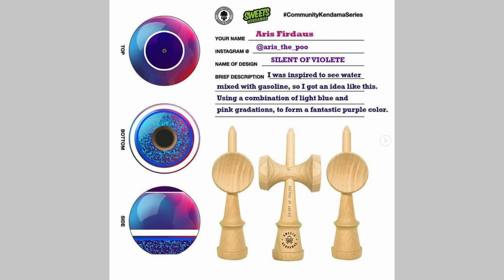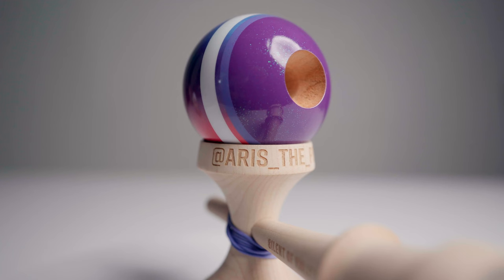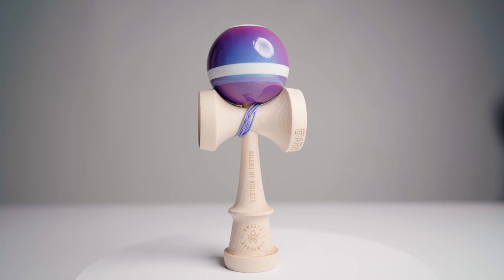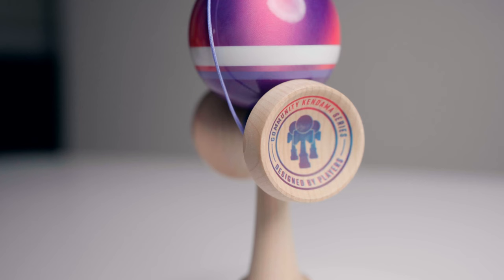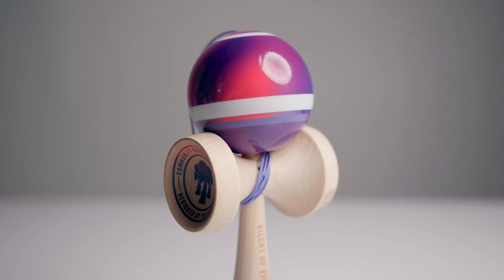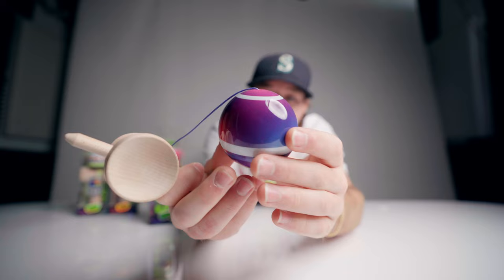The first one we got is called Silent of Violet. This one was created by Ari the Pooh — you can see it right there under the cup. We printed the Instagram name of the winner on each of these Kendamas. We got this sick print in the small cup here, this Community Kendama Series print designed by the players. It's kind of a fade that matches the color of the Tama. On the top two-thirds, we got this purple, pink, blue kind of heat gradient type design that fades into the different colors.